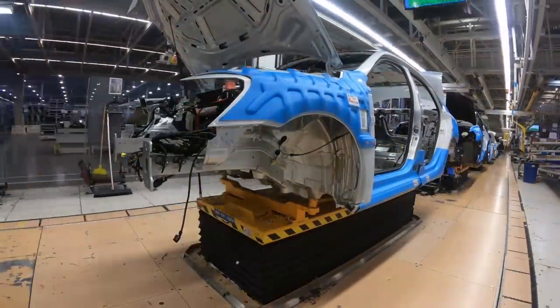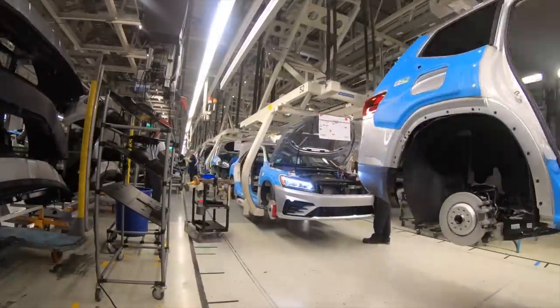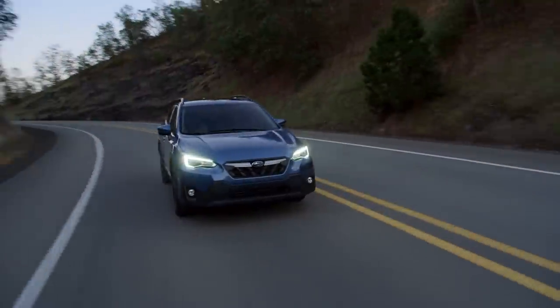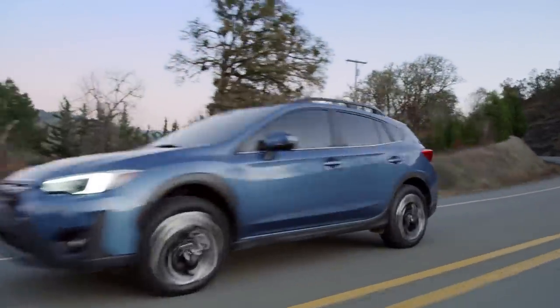Automakers in the U.S. are running their assembly plants flat out to try and build up inventory, but they're not making a lot of progress. There are over 940,000 fewer vehicles in inventory than there were a year ago, and despite running flat out, they've only added 23,000 vehicles over the last month. Subaru, Lexus, and Mazda have some of the lowest levels on dealers' lots.